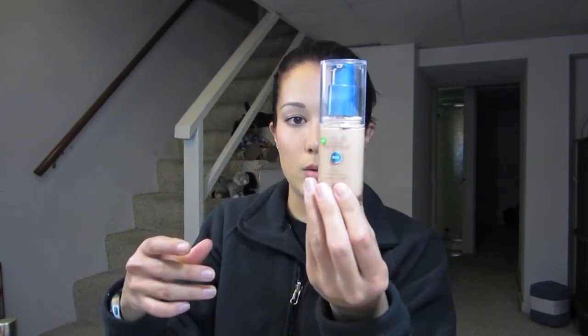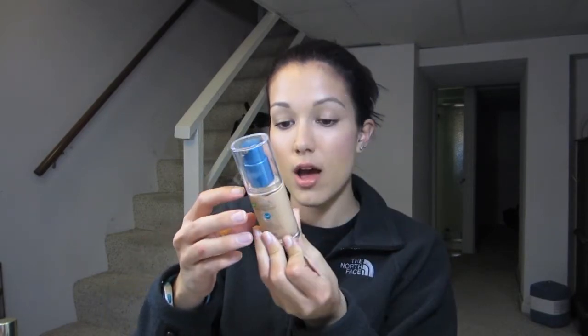I was at Target one day and I picked up the CoverGirl Outlast Day Fabulous 3-in-1 Foundation. I'm in the shade 855, which is Soft Honey. I already have a review on this.